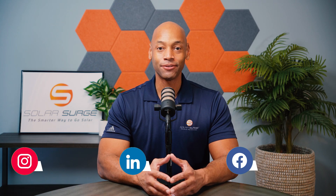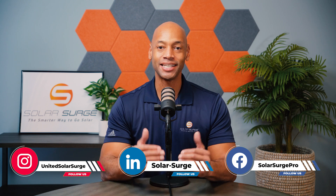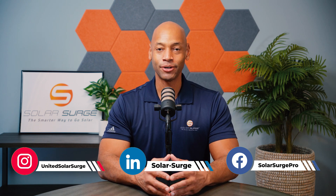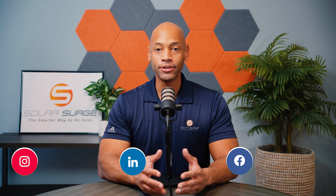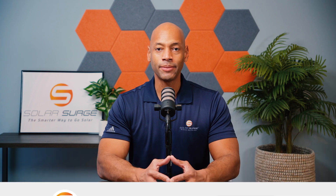Hi everyone, Joe Ordea here for Solar Surge. For the past 12 years, I've been helping families achieve energy independence using clean, renewable energy. If you're new to the channel, on Solar Surge you're going to find product reviews and comparisons on solar panels, batteries, inverters, as well as short educational videos like this one, where we're talking about the five key decisions you have to make when deciding to go solar.